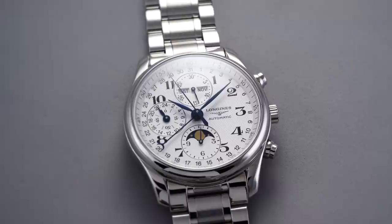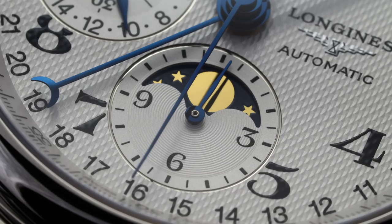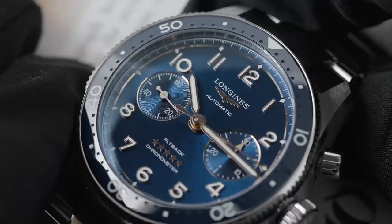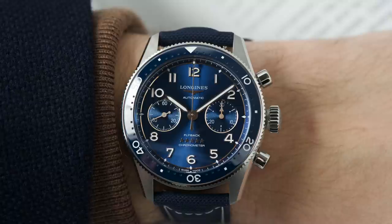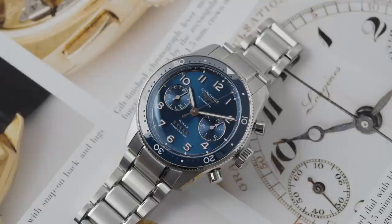This can be suitable as a dress chronograph despite the thickness, hitting that sweet spot of complication, looks, and value. The other Longines I'll throw in — a release from last year — is a flyback chronograph, remarkable to see under $5,000. Longines was among the first to produce a flyback chronograph in the earlier part of the 20th century, so their pedigree is absolutely there. 42mm case, 49mm lug-to-lug, 17mm thickness, 100 meters of water resistance, automatic L791 caliber, and one of the few flyback chronographs you'll find under $5,000 — maybe even $10,000.